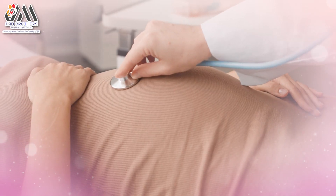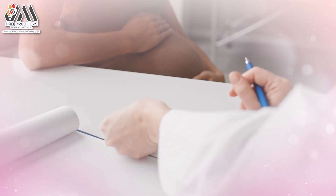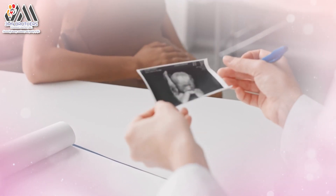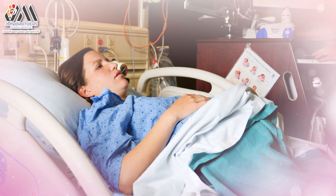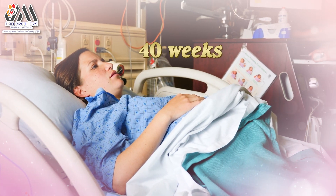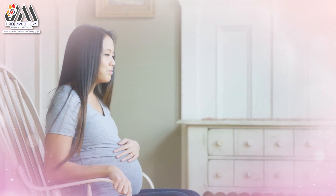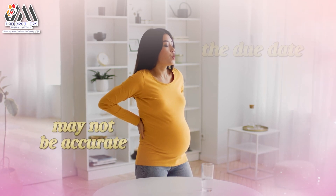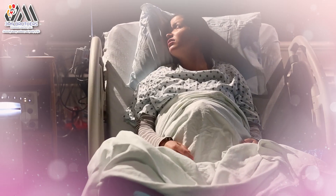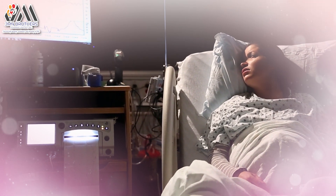The delivery date is calculated using the first day of their last period. Based on this, pregnancy can last between 38 and 42 weeks, with a full-term delivery happening around 40 weeks. Some post-term pregnancies — those lasting more than 42 weeks — are not really late; the due date may just not be accurate. For safety reasons, most babies are delivered by 42 weeks. Sometimes the doctor may need to induce labor.